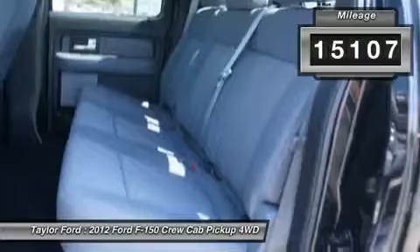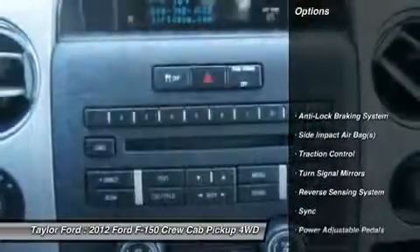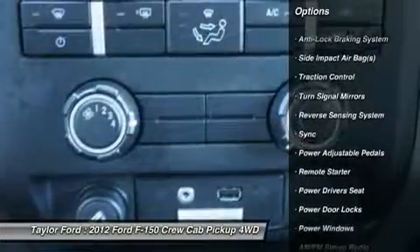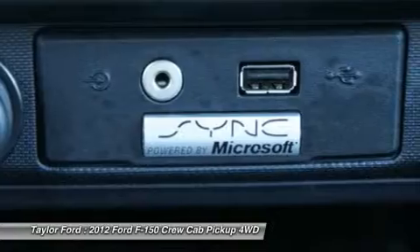This vehicle has less than 20,000 miles. Here are some of this vehicle's great options: traction control, running boards, remote engine start, power driver's seat, anti-lock braking system.